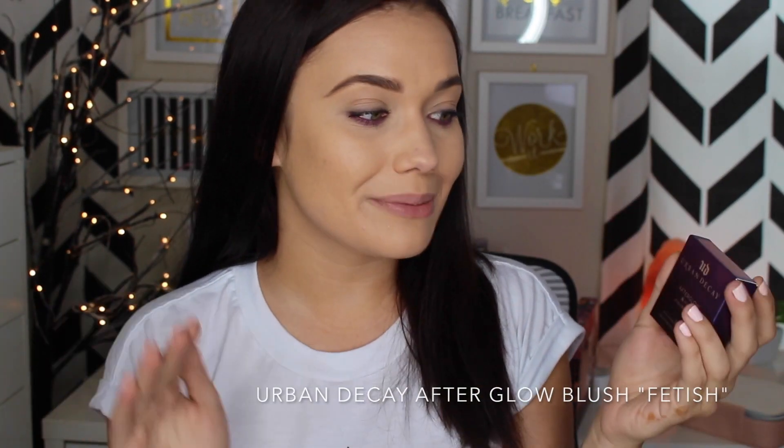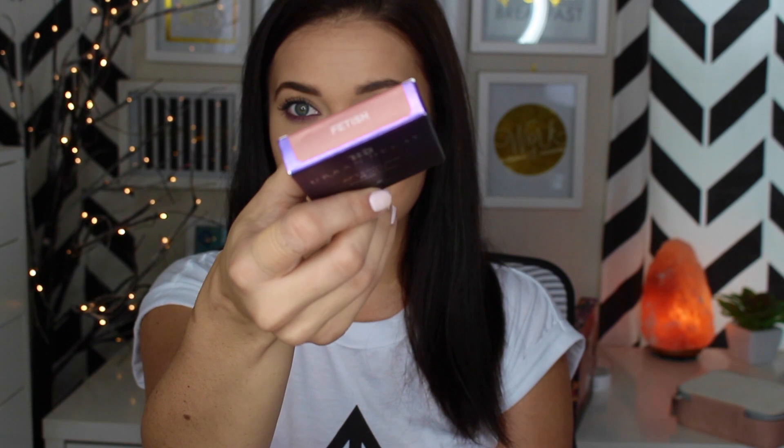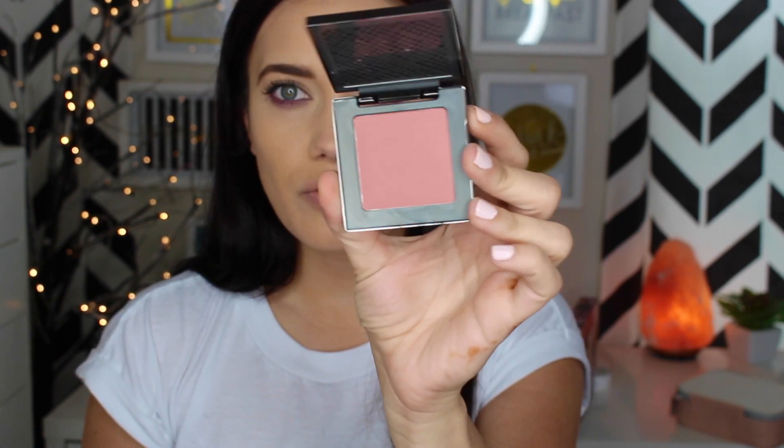This next beauty steal I am so over the moon and jazzed about — it's the Urban Decay After Glow 8-Hour Blushes. I can't believe they're actually a beauty steal. This is in the shade Fetish, one of my absolute favorites. Look at this color — it's like a great rose and it's going to be great on everybody. We're going to pop a little on the cheeks. It's just one of those great blushes you could literally wear with anything — any lip color, any outfit — it just gives you a really healthy complexion and healthy glow. They have a ton of colors so go check them out and make sure you go on the day they're being sold.